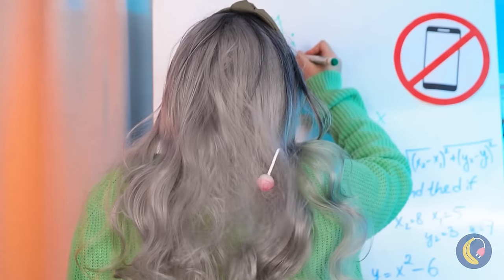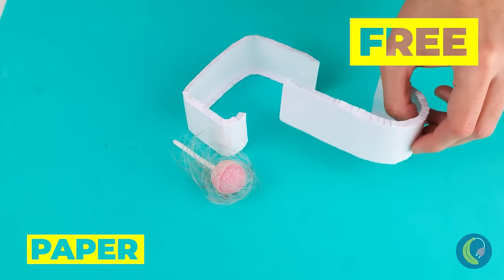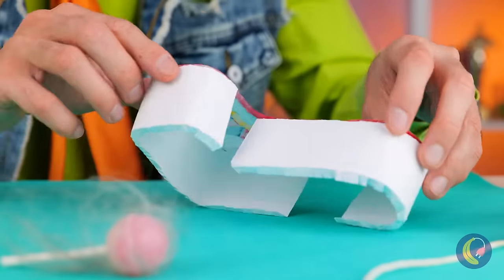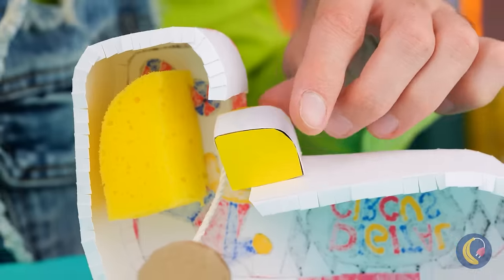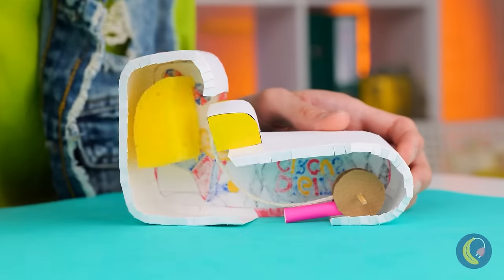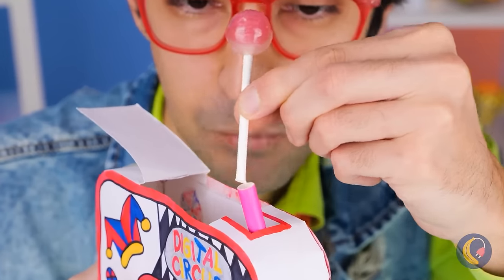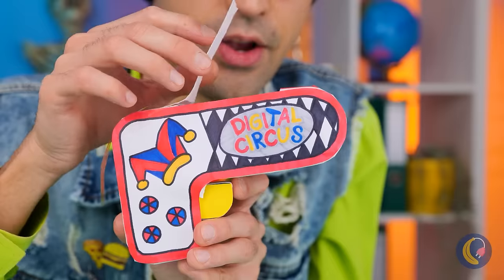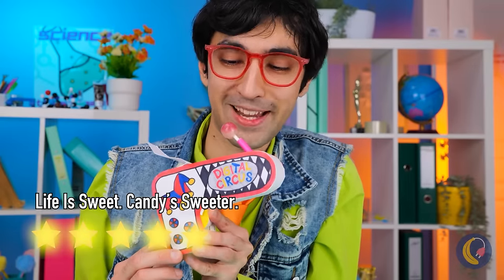People sure are clumsy today. Do you think she'll notice? How about we cut it out before she does? To keep our candy safe, let's make a special lollipop dispenser. Cover it up and don't forget to add the lollipop. You cleaned off the hair, right? Right?